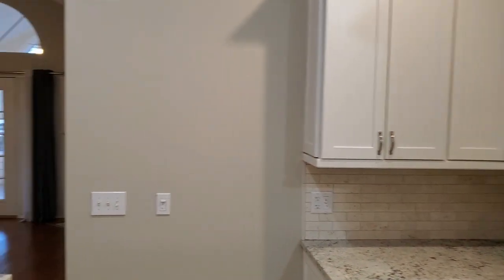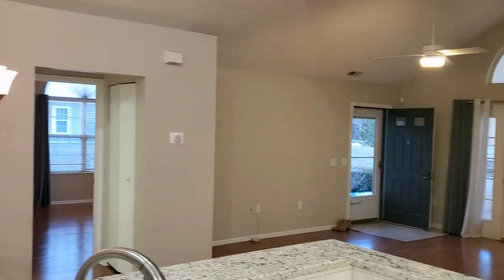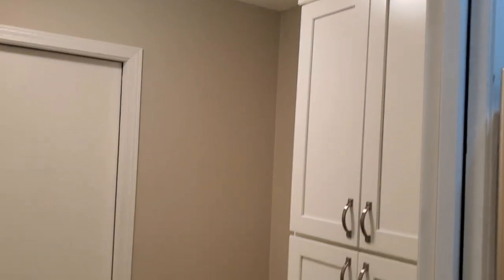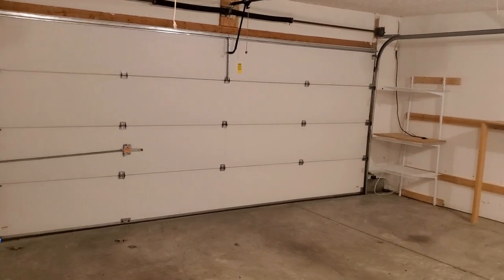Here's a better view of the openness that this condo has. We're also heading back to the laundry and utility room — even more storage and more cabinets there. And then last but not least, the two-car garage, which is great especially in Ohio with our winters.